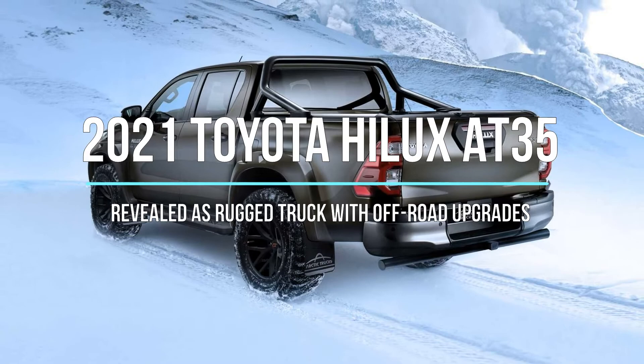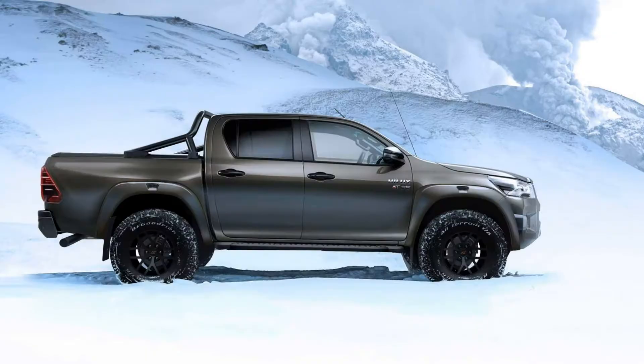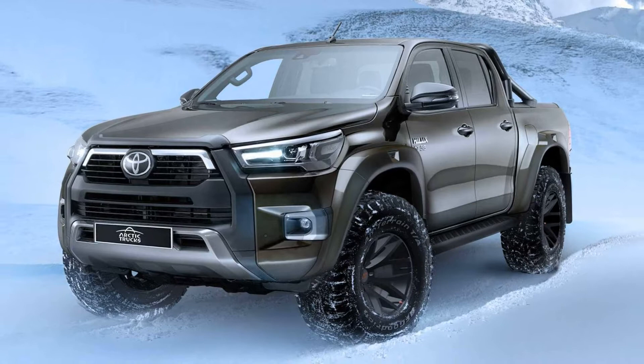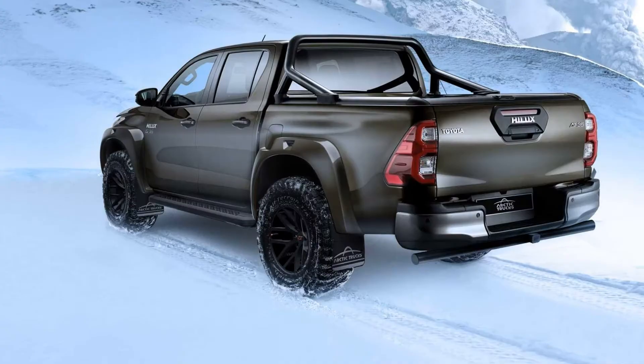The 2021 Toyota Hilux AT35 has been revealed as a rugged truck with off-road upgrades — it's the closest thing to Toyota having a Ford Ranger Raptor rival in Europe. The Toyota Hilux is already one of the most capable trucks in its segment, but the folks at Arctic Trucks keep finding ways to make it even more competent off the beaten path.